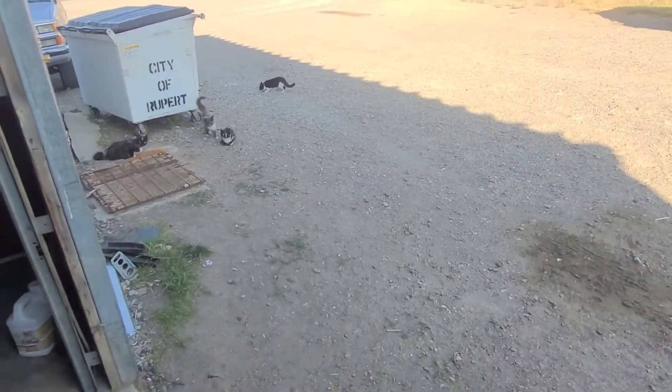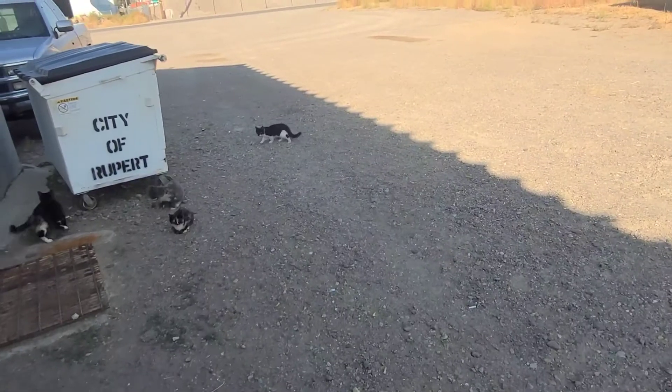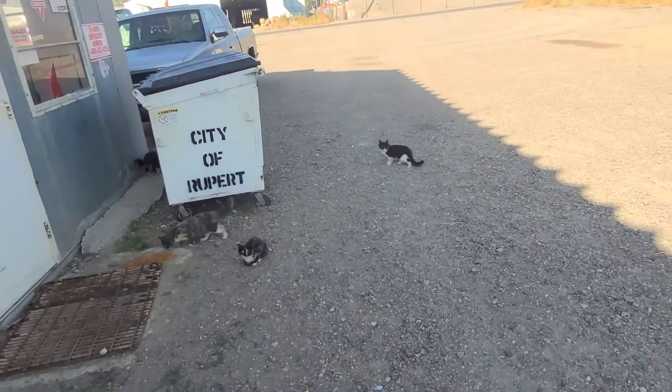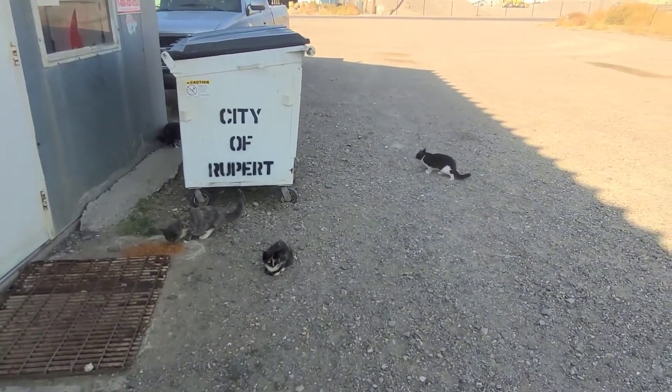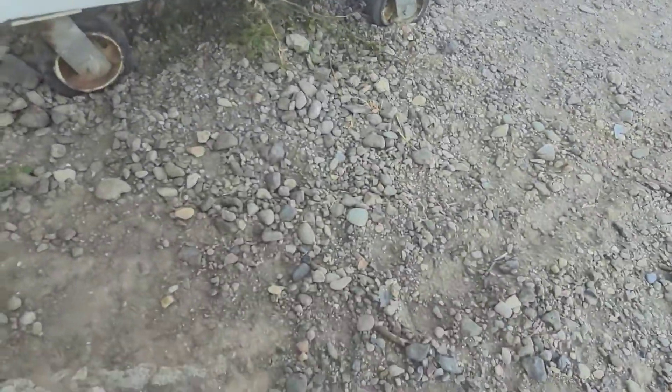I'm kind of thinking about buying another street stock and just taking the motor, transmission, power steering pump, and all that stuff out of it — that way we've got all the parts we need and we're not buying a bunch of parts to build this project car.